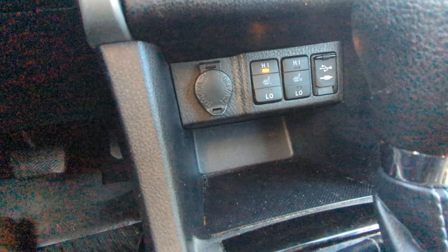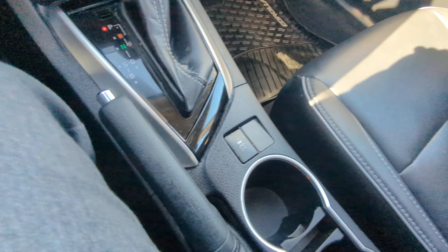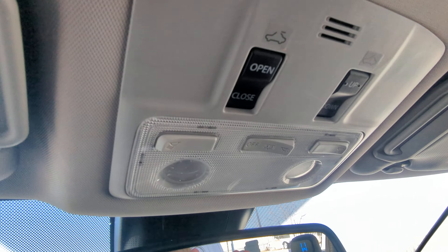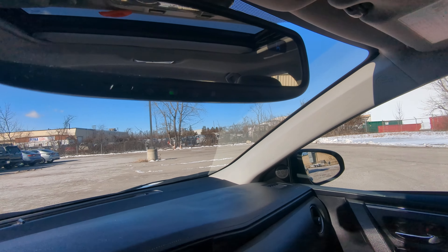We've got heated seats in the front, as well as your connectivity down there. Traction control and some storage space in the middle. Sunroof up top. And then we've got your switches, lights, and auto-dimming rearview mirror with garage door openers.